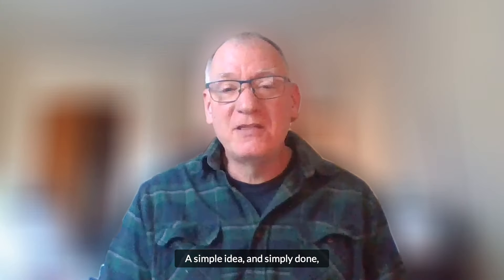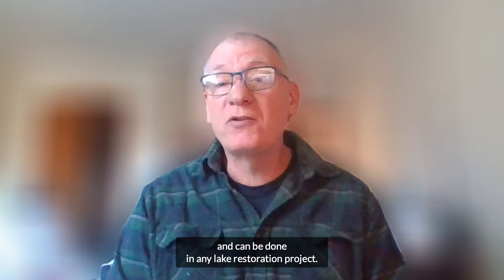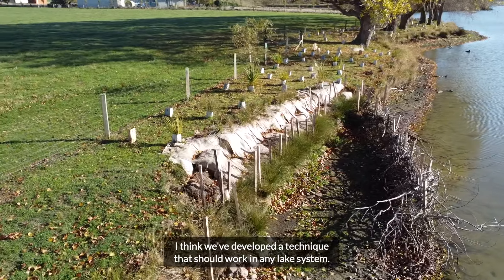It's a simple idea and simply done, and can be done in any lake restoration project. With a few little tweaks here and there, I think we've developed a technique that should work in any lake system.